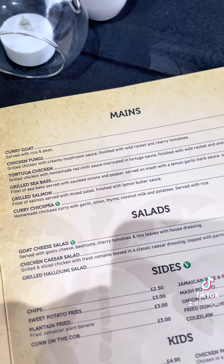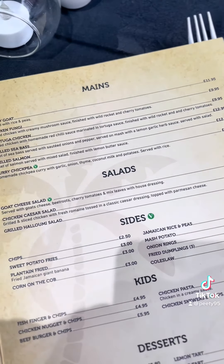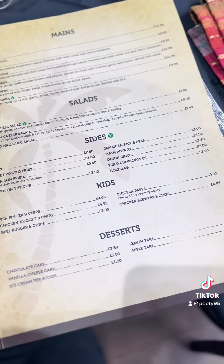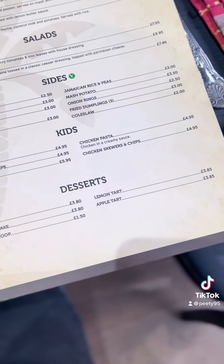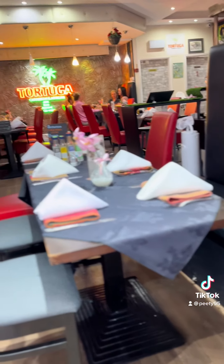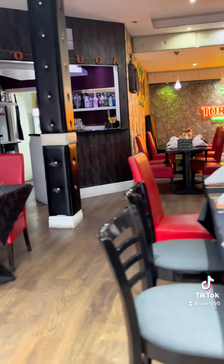Some more mains there — the signature curry goat, some salads. There's sides, kids' menu, desserts — I'd love to try one of them, you'll see we didn't quite make it. Bottomless brunch looks good, and the cocktails — proper Jamaican vibes. The music they play in there and everything, it's just quality.